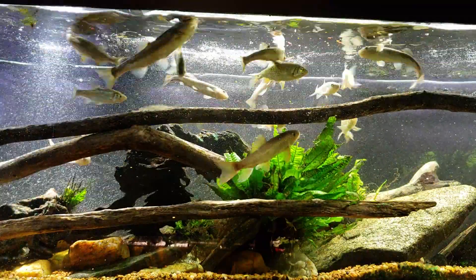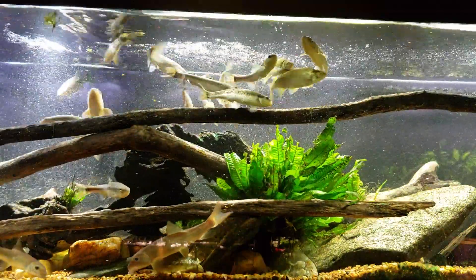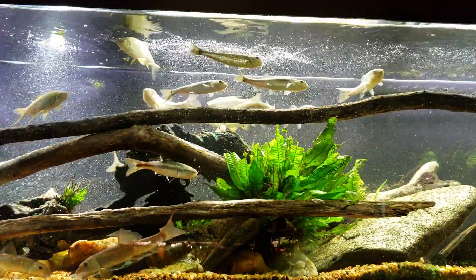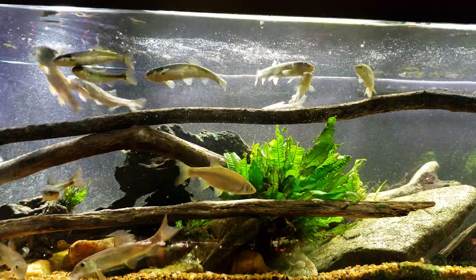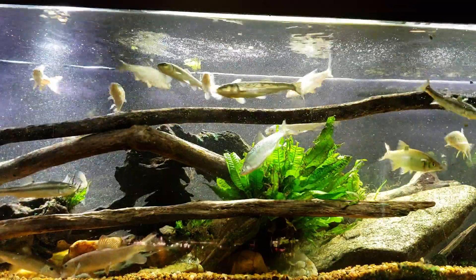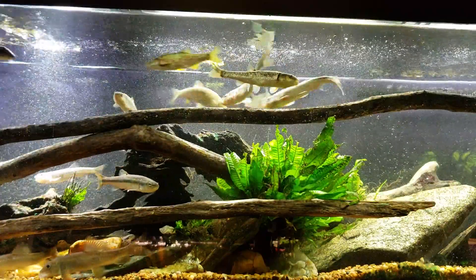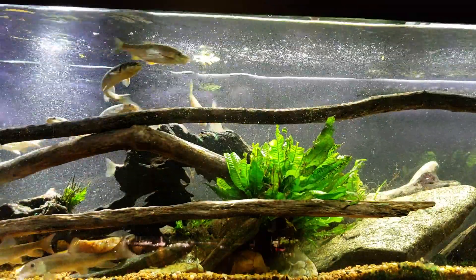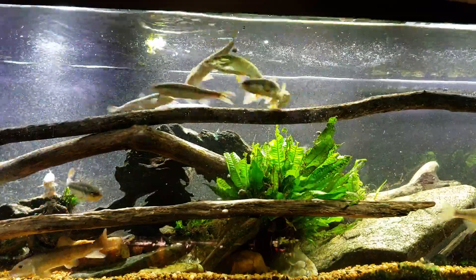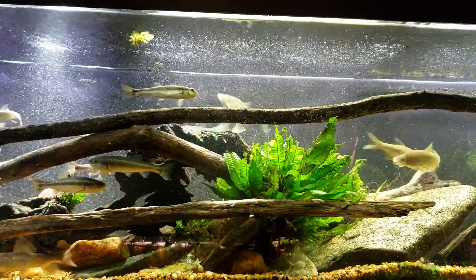Normally I spread the algae wafers out throughout the tank a little bit, but at this time I think I'm just gonna dump a bunch of them right in the middle. That should encourage any of the fish in there to come out — maybe even the crayfish might come out. So there's a bunch I just dropped off to the center right, and now I'm gonna drop a bunch right down here in the middle too.